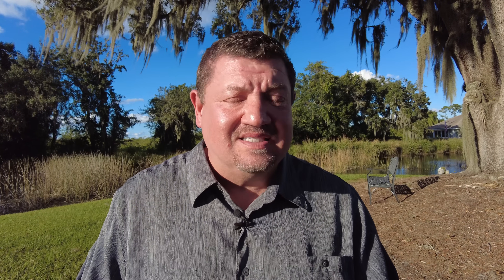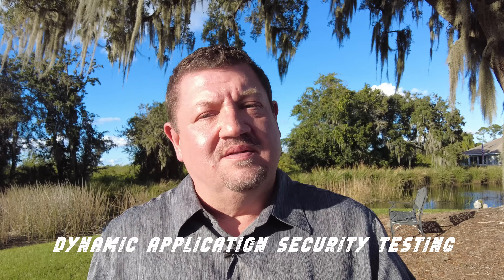Hey, and welcome to another episode of the Security Champions, the show where we talk about all things IT security related. I'm Scott Moore, your host. Thank you for joining me. Today's topic is DAST — Dynamic Application Security Testing. What is it?